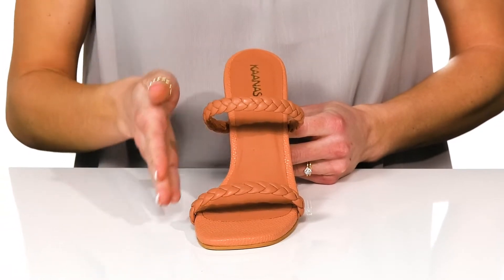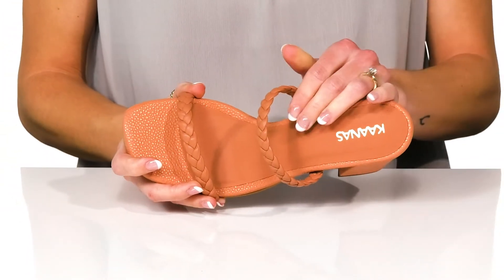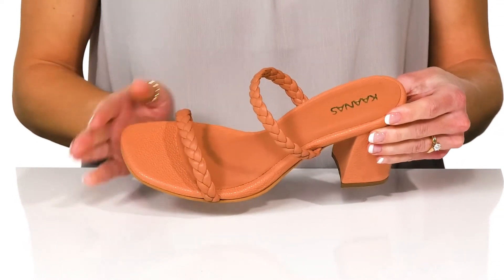The double strap design will really make you feel secure and snug in these shoes. Inside, there's a leather lining and footbed that is cushioned for comfort.